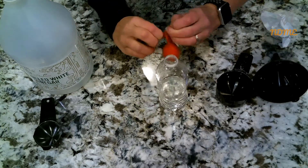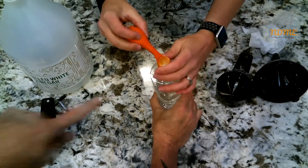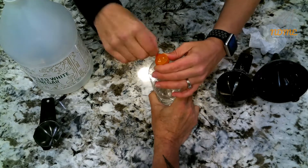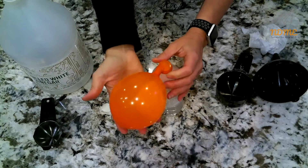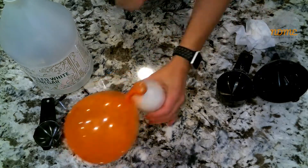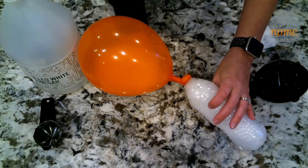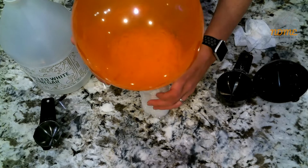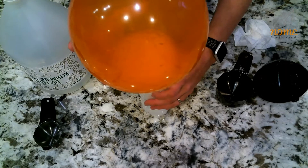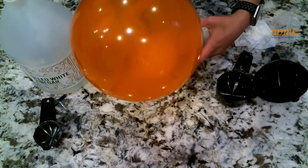You'll probably need a second set of hands for this part — thanks, Mr. Erickson. Get the balloon fastened on top of the water bottle, and then dump the baking soda into the vinegar. What this is going to do is create a reaction between the baking soda and the vinegar, creating carbon dioxide, which will blow up the balloon for you. How cool is that? And I still have all my breath.